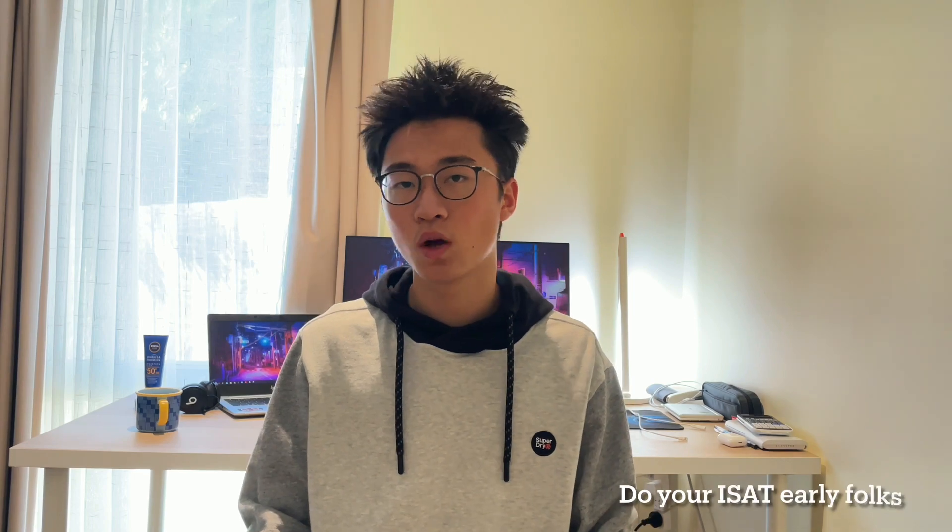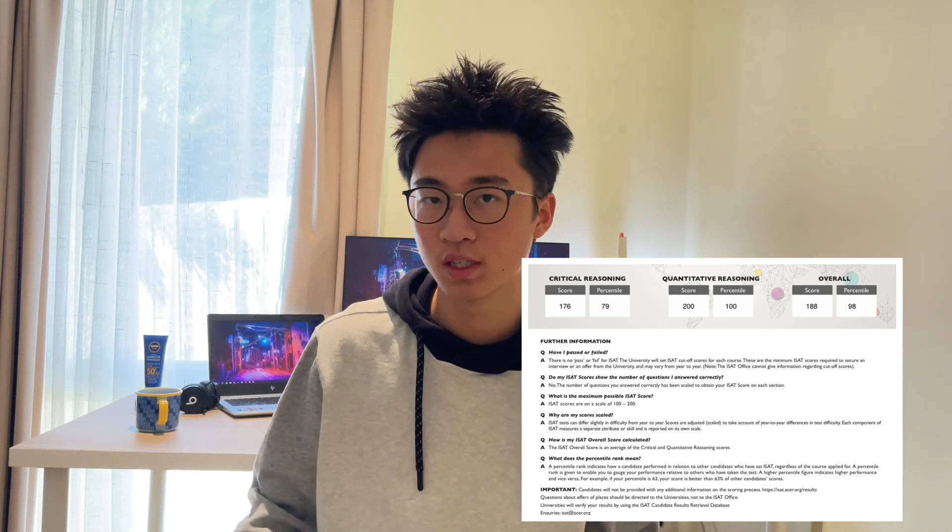Hello everyone, my name is Ryan and I am a pre-med student based in Australia. As an international applicant, I know how hard it is to find resources to prepare for the ISAT, so I thought it might be a nice idea to share some of my insights and tips. The title is not clickbait — I completed my ISAT this year in January, cycle one, and managed to obtain a score of 188, which converts to the 98th percentile.